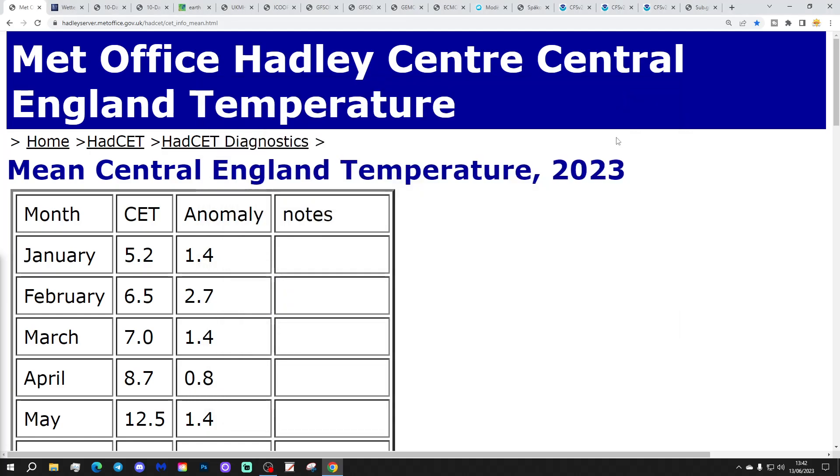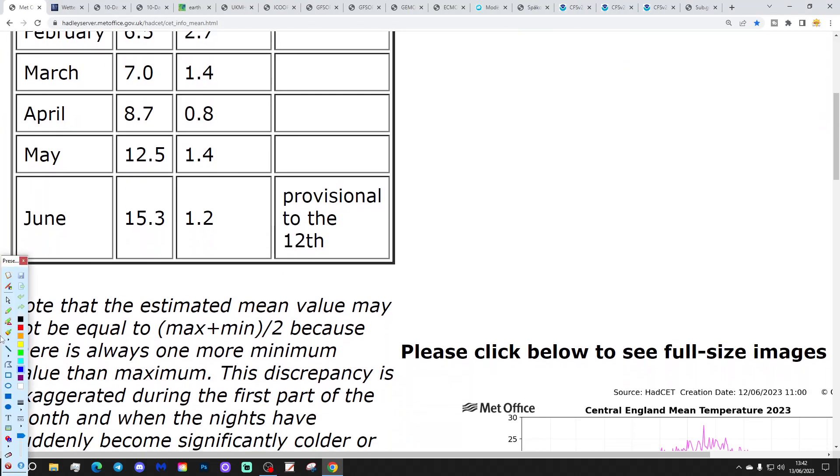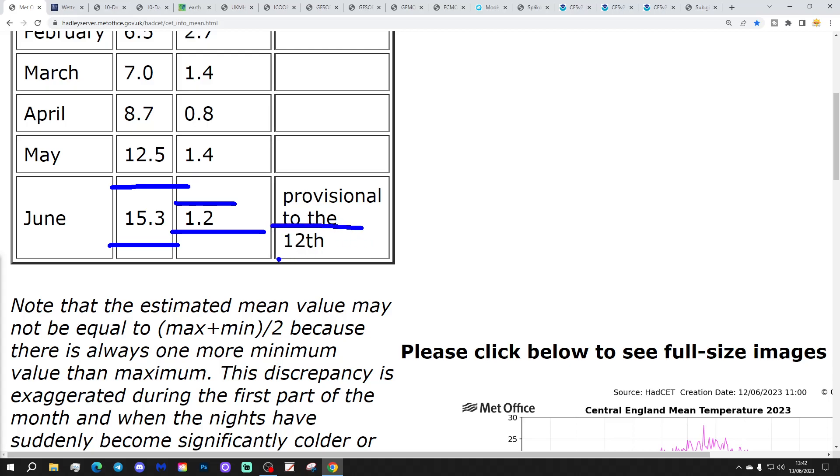Let's start off then. We're going to begin with the CT. The central temperature has now rocketed to 15.3, bearing in mind about five days ago this was below average in the 13s. That's 1.2 degrees above the 1961 to 1990 average, provisional to yesterday, the 12th of June. It's increased very, very quickly.